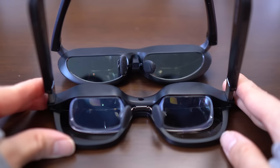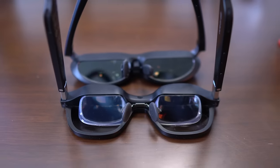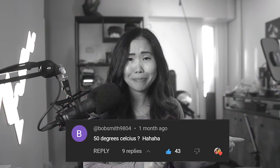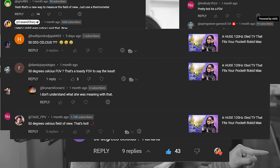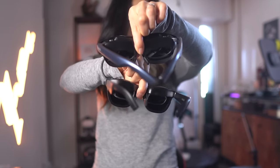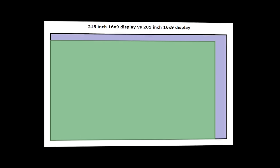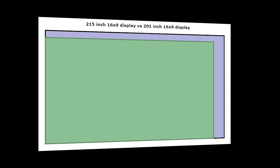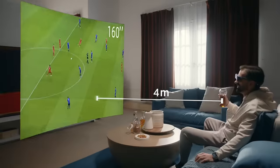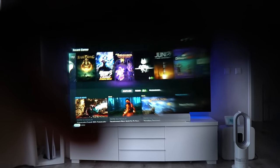When it comes to field of view, the Rokit edges out the Unreal Air by a smidge at 50 degrees compared to the Unreal Air's 46 degrees. While the difference is small, it is noticeable when you place them side by side. The Rokit's maximum screen size is 215 inches while the Unreal Air looks like a 201-inch screen, from a distance of 6 meters. It doesn't matter much since the screen size shrinks depending on what you use it for.